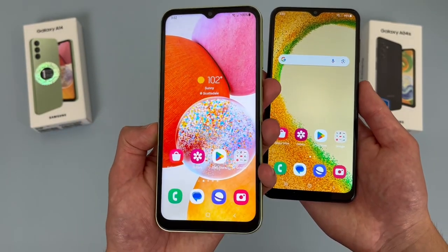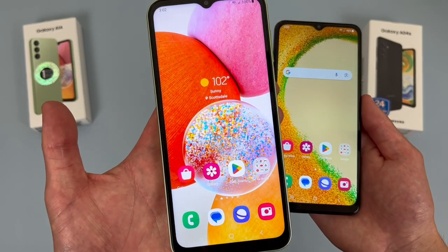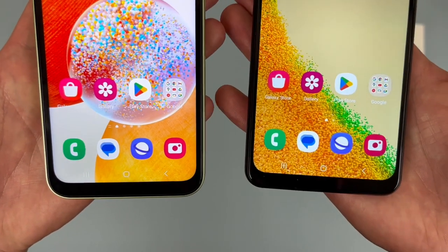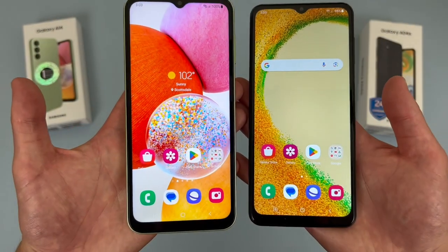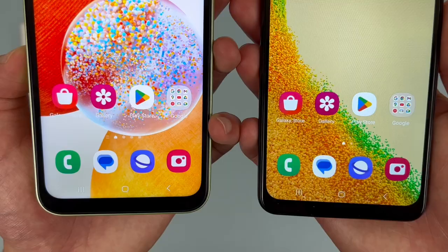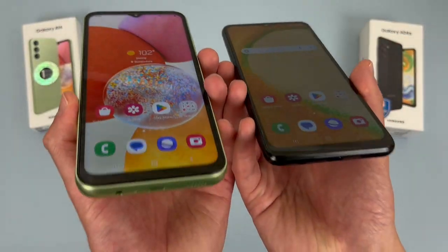So between the two, the A14 definitely has the better display here, in addition to being a tiny bit larger — 6.6 inches versus 6.5. It also has a much nicer image quality with a 1080p resolution versus 720p with the A04S. The A14 is going to have a much sharper image, so if you're doing stuff like watching videos where image quality is a bit more important, the A14 will be a much better choice. And in addition to having a sharper image, with the A14 the colors look a bit nicer, and in general the display seems like it's a bit brighter.